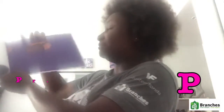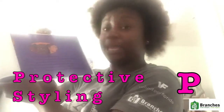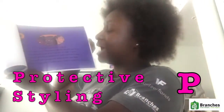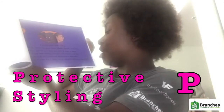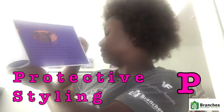P is for protective styling. This is where we wear twists, plaits, braids, and wigs. This shields our hair and gives it time to grow. We apply different moisturizers and watch as it digs through our scalp and moisturizes our hair. It's the best way to take care of it while protecting it with something else.